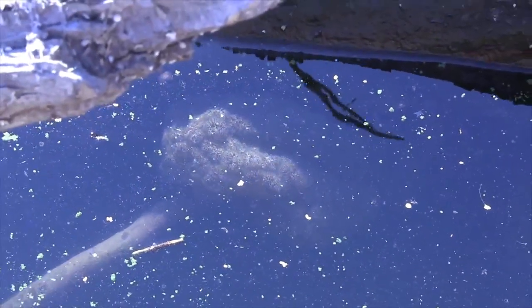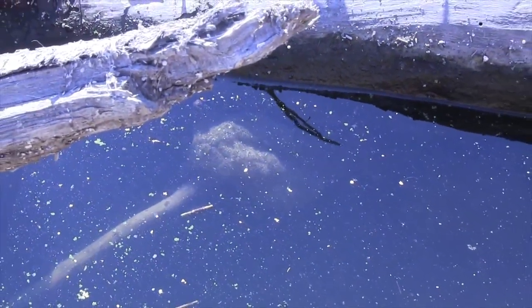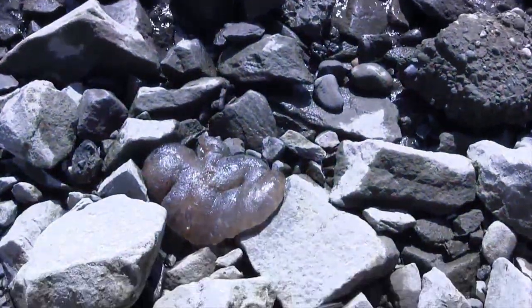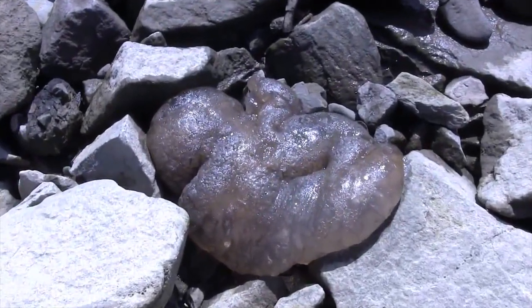Fear, revulsion, and disgust are just a few reactions from touching these underwater creatures. They have a squishy outer coating with a firm, gelatinous inner, and they tear apart in your hand like an old jellyfish beached on the sand.